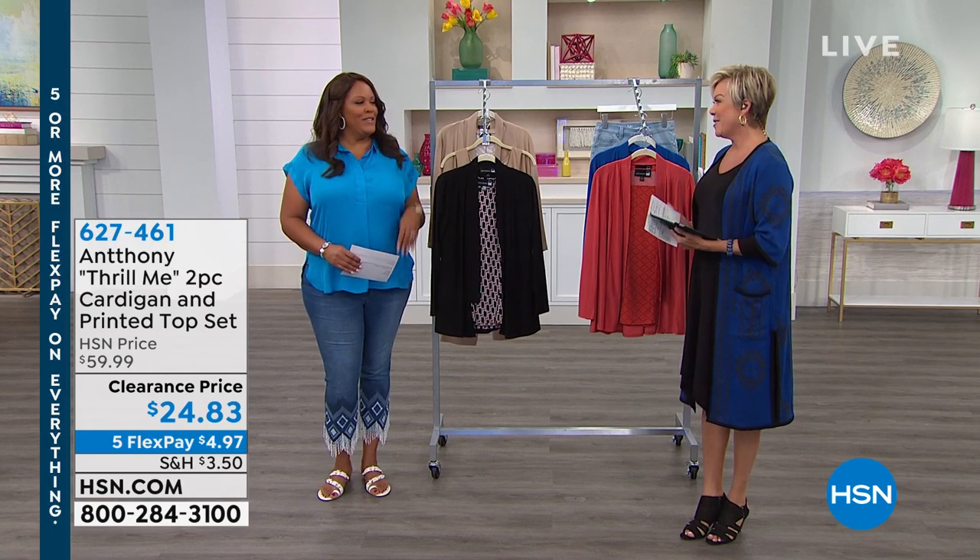Guess who's joining me again today? My new co-host, Debbie Denman. Hello, I'm so excited to be here. You are my new favorite person.